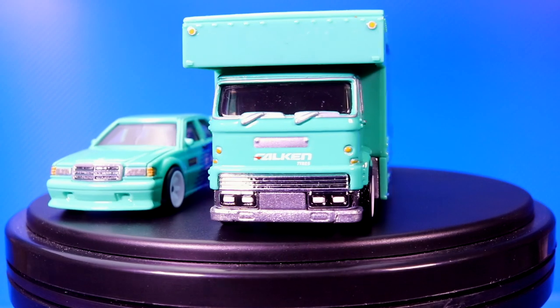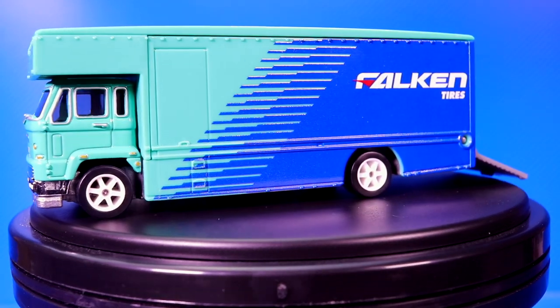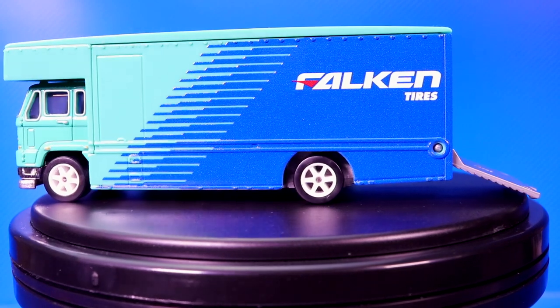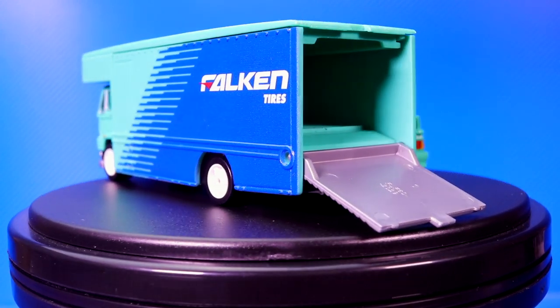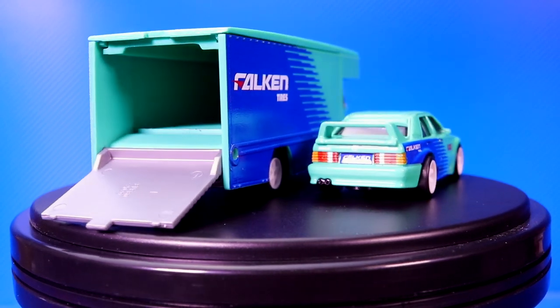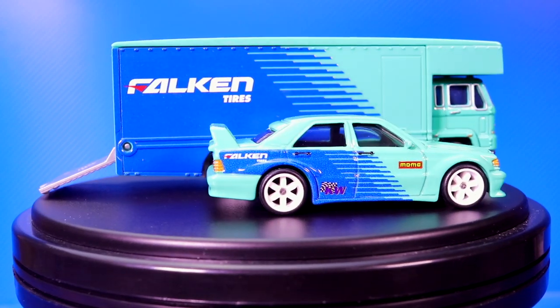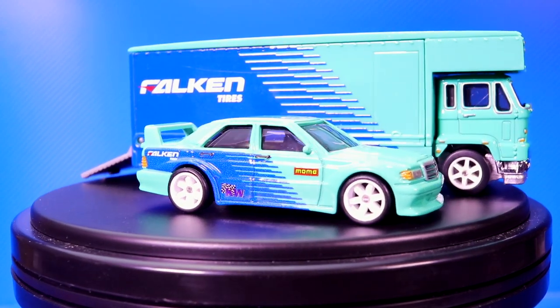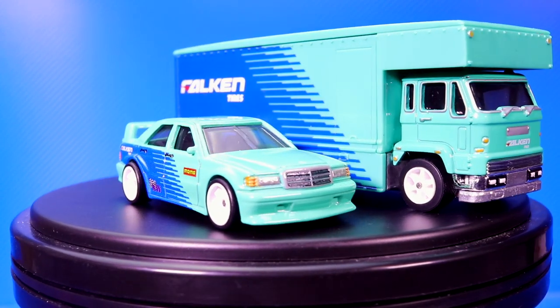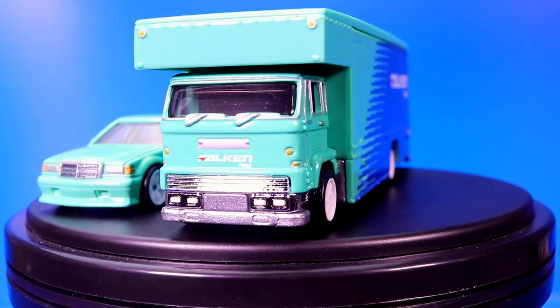Here we have a look at them both together. They're obviously perfectly matching — you can have the car stored inside or outside, since it is a bit blocked when stored inside. I love how the colors perfectly match and even the white wheels match. A very, very nice premium casting, premium quality from the Falcon series transporters — the 190E and the transporter itself.